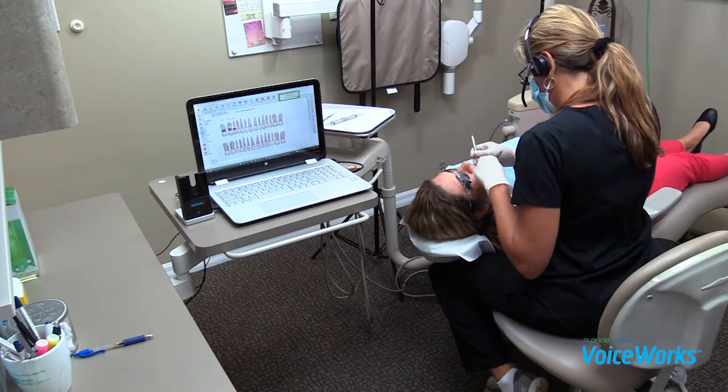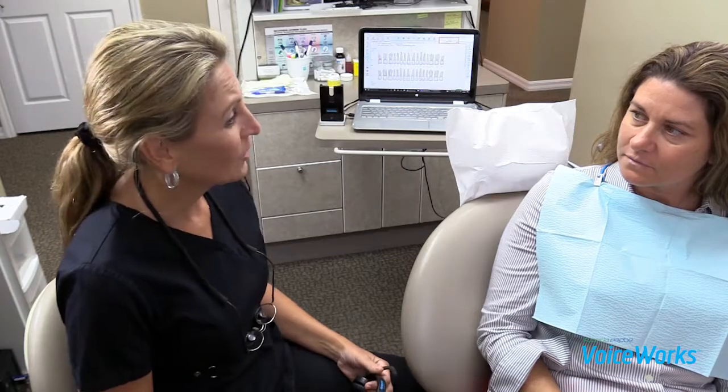We find that when patients are hearing the computer tell them that they need laser treatment, they jump in and accept that treatment. So I'd be happy to do a 15-minute web demo with you, answer any of your questions. Please contact me at the number below. Thanks so much.